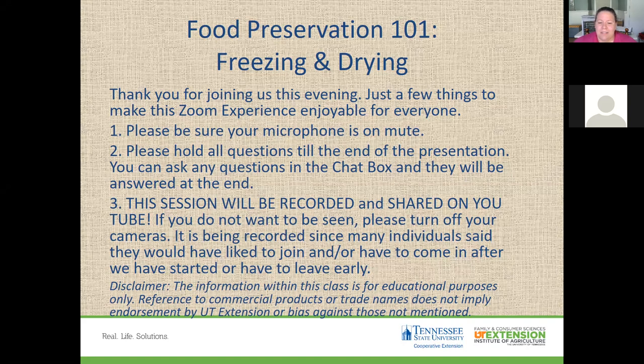This evening we're going to be discussing freezing and drying for Food Preservation 101. This session is being recorded and will be posted on YouTube and shared on our Facebook page. All information within this class is for educational purposes only. Any reference to commercial products or trade names does not imply endorsement by UT Extension.